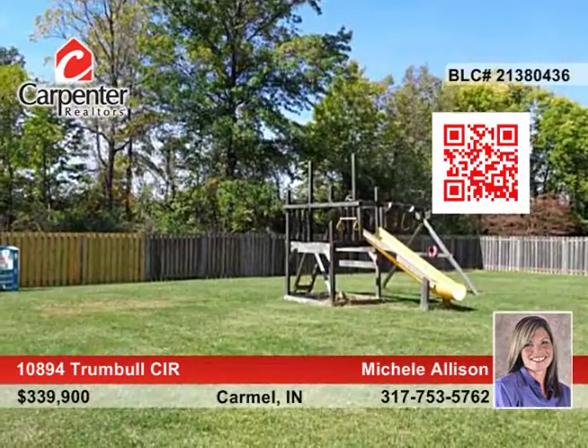The kitchen has upgraded solid surface counters, and the home has fresh paint throughout. All of the rooms are large and there's plenty of space for the entire family.